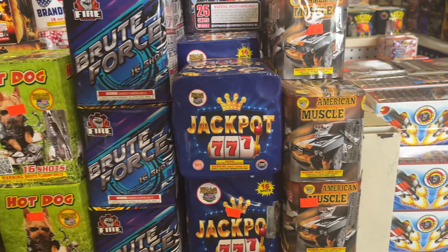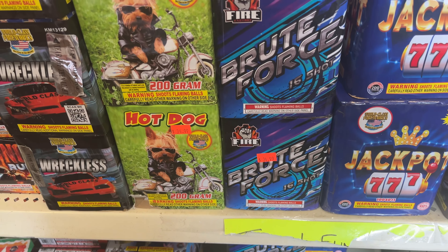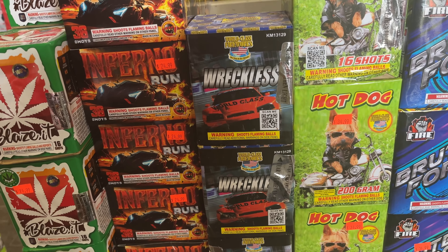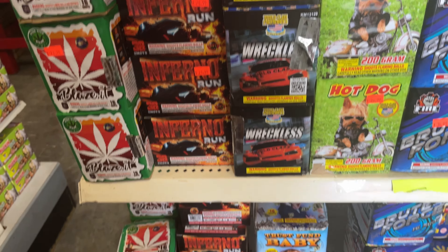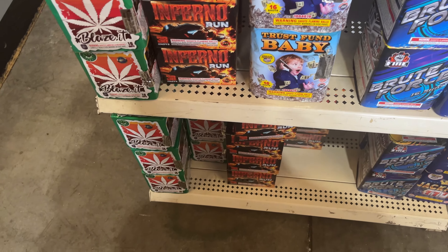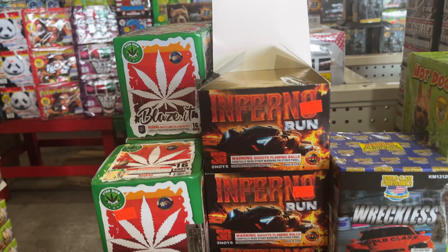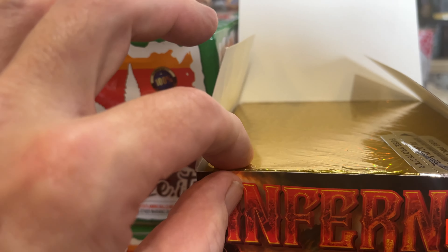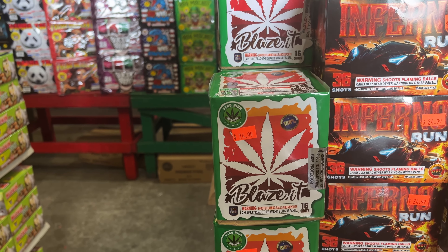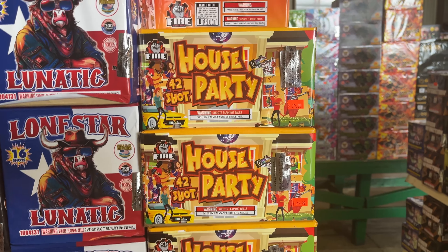Let's go over to Saturn missiles now and 200 gram cakes. Some of these look pretty interesting — the Jackpot, I haven't seen that. Good reasonable prices on here. It's 17 for Brute Force, 17 for Hot Dog. If you haven't done Hot Dog, that's a good one — good brocade, kind of willows on those. Reckless. Trust Fund Baby, that one's only $17. Inferno Run for just $12.50 — that's a good bargain. This is kind of a happy cake with the little plastic shots, 36 shots, a good value. Blaze It for $12.50. Ganja Lovers. House Party.